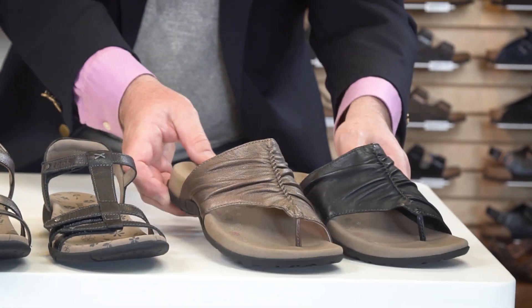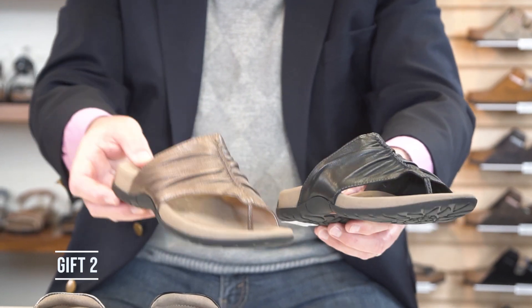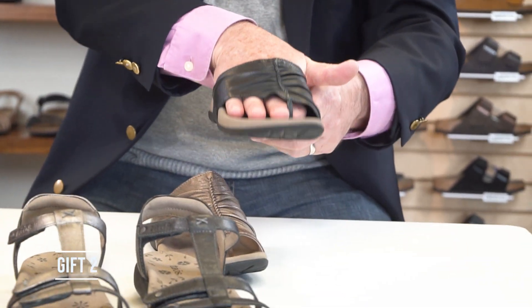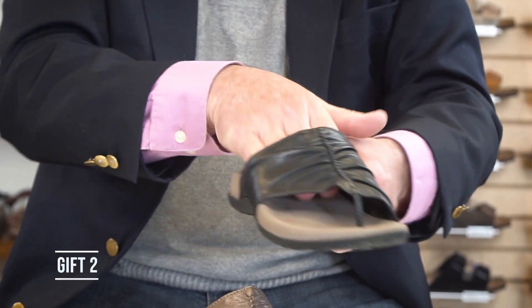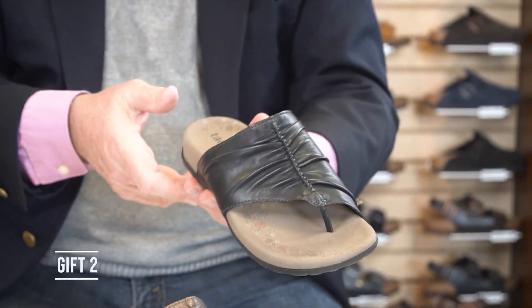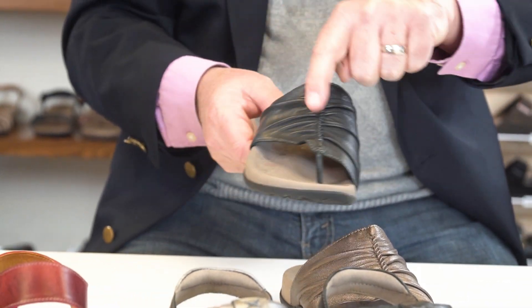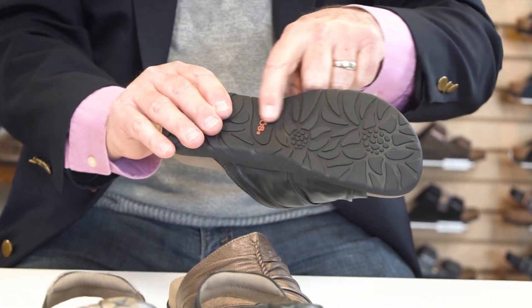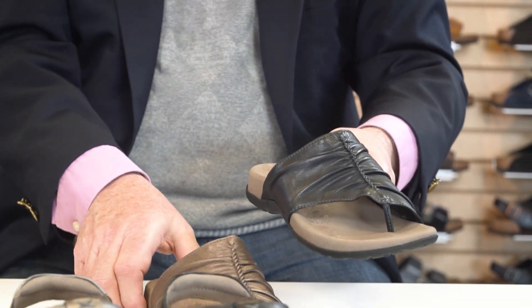A companion shoe to that is this one right here — this is called the Gift 2. It has a toe piece right here; don't be alarmed, this is very soft and it'll form to your feet. It's got the DNA footbed and beautiful gathered leather here which dresses it up a little bit. The flexibility from Taos with the latex bottom means this will not wear out — it will literally outlast the upper.